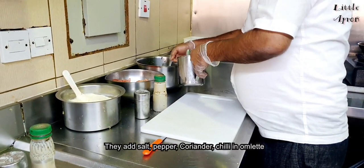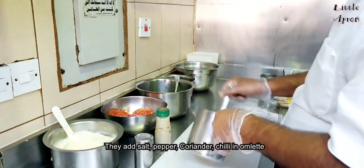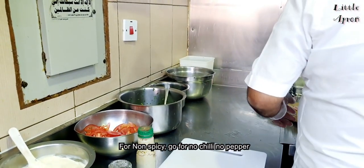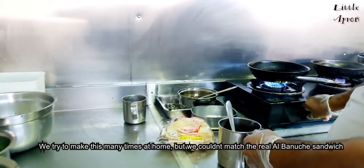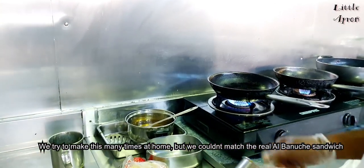They add salt, pepper, coriander, and chilli — all of this while making the omelette. If you are looking for something not spicy, go for no chilli, no pepper. We tried to make this many times at home but we couldn't match the real Alba Nusse sandwich.